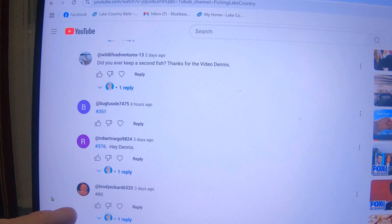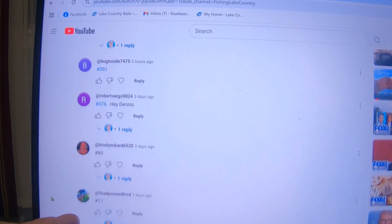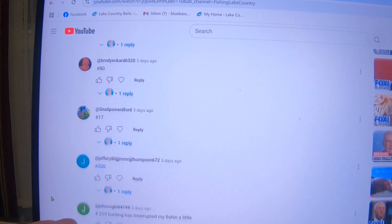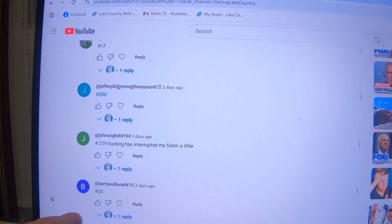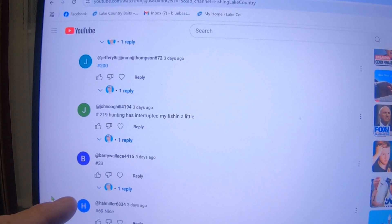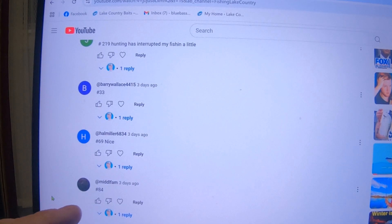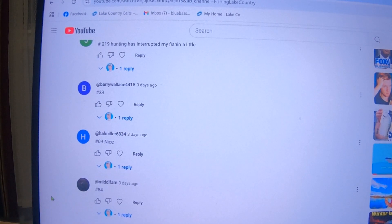Brody — write that down. 17, 200 — makes it easier when it's a low number. 33... a lot of y'all guys put low numbers this week. Number's 87, we have an 80... oh no, 84 — musical chairs!